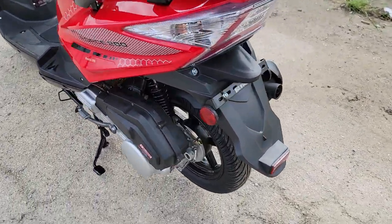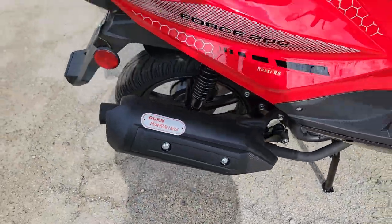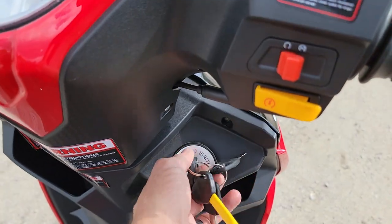Easy to ride, easy to drive. Again, it's street legal — license plate goes right there. Nice muffler. And this one here is a two-seater, one and two, with a nice wide seat. It's got a little bit of storage in the front as well.